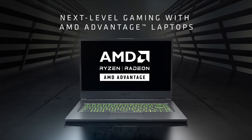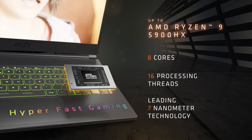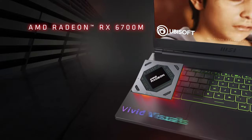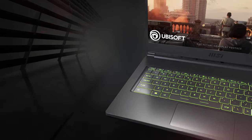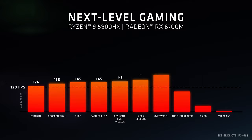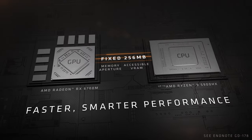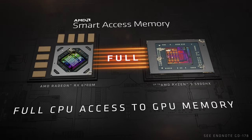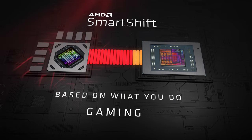The pairing of the Ryzen 7 5800H and the RX 6700M is ideal for gaming. Despite being last-gen, Zen 3 CPUs can still deliver good performance for creator work. The AMD GPU performs close to the RTX 3070 in gaming; however, AMD doesn't have the encoding and rendering features that Nvidia has, which is helpful if you want to dabble in video editing, VFX, or animation.